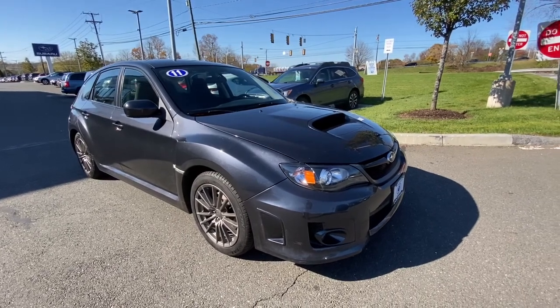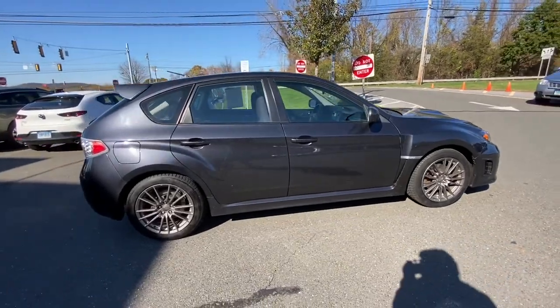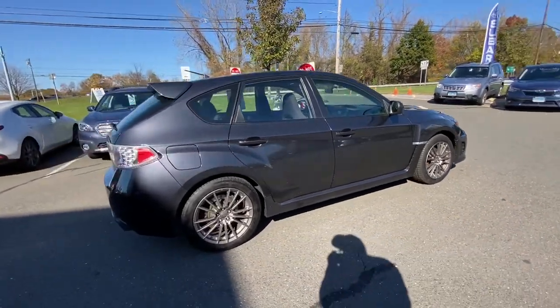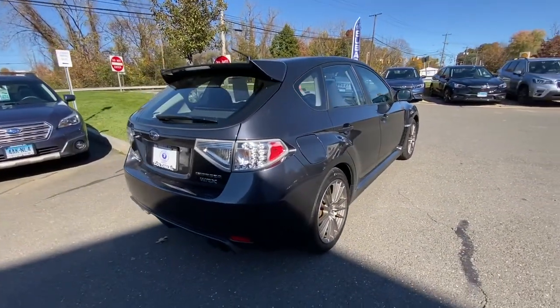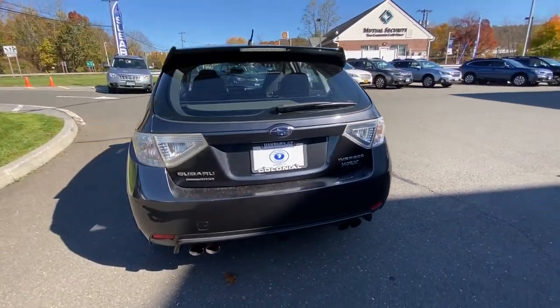Picture yourself in the 2011 Subaru Impreza. This vehicle still has fewer than 60,000 miles on the clock, so it won't last long. This nimble Impreza offers a comfortable, smooth ride, advanced safety tech,